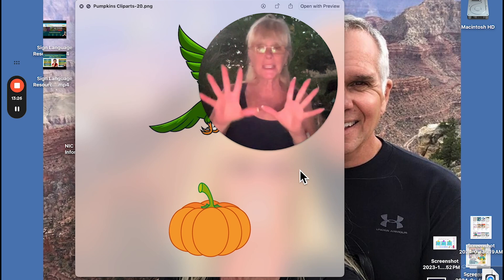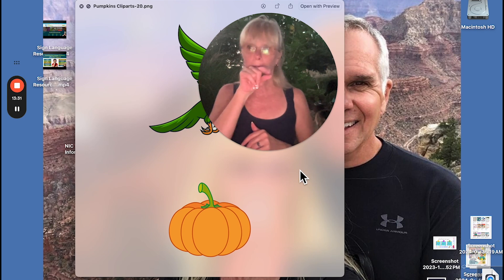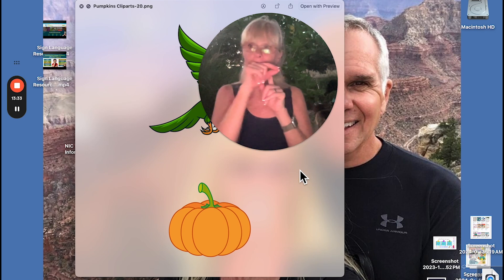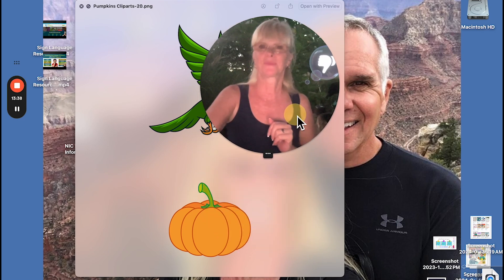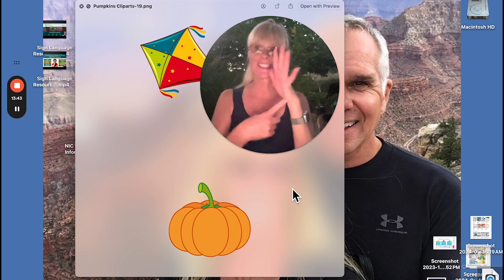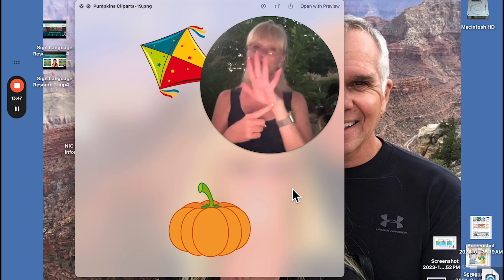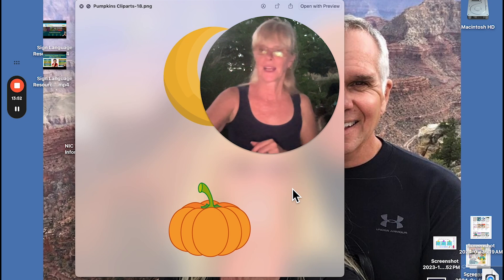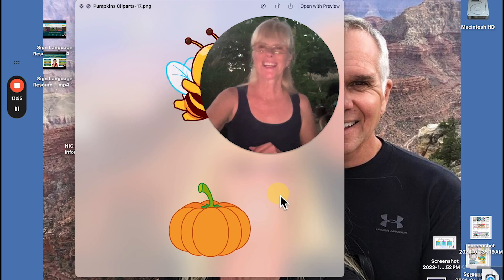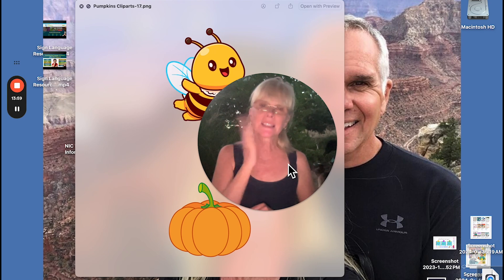Again, to be clear: sun — or draw a circle and let it shine. Bird — just the beak. Bird. It's a lot of vocabulary. Kite — we're flying the kite. And there's our moon — modified C-hand.